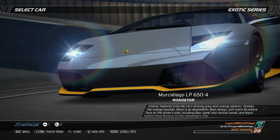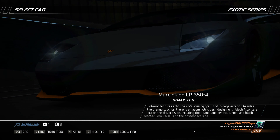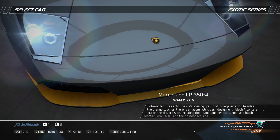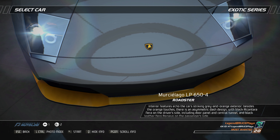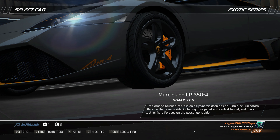Interior features echo the car's striking gray and orange exterior. Besides the orange touches, there is an asymmetric dash design with black Alcantara Niera on the driver's side including door panel and central tunnel, and black leather Nero Perseus on the passenger's side.